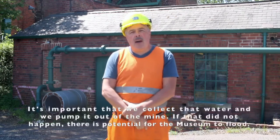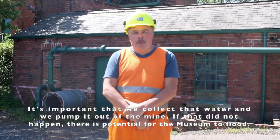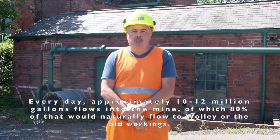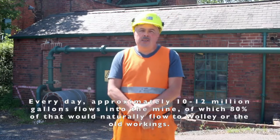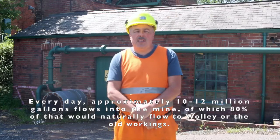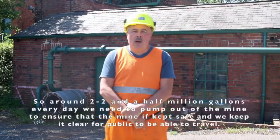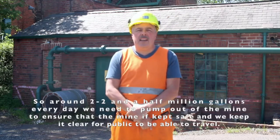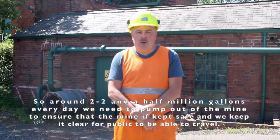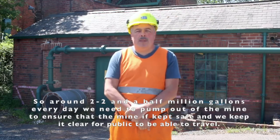It's important that we collect that water and pump it out of the mine, because if that did not happen there is potential for the museum to flood. Every day approximately 10 to 12 million gallons flows into the mine, of which 80% would naturally flow to Woolley or into the old workings. So around 2 to 2.5 million gallons every day we need to pump out to keep the mine safe and clear for the public.